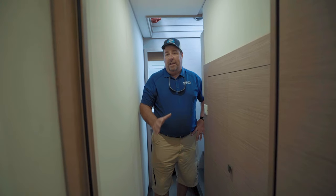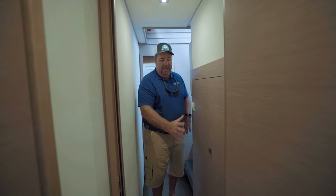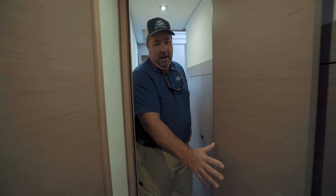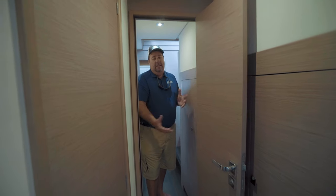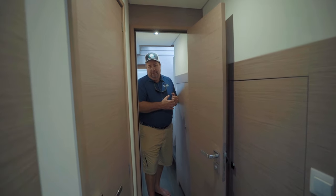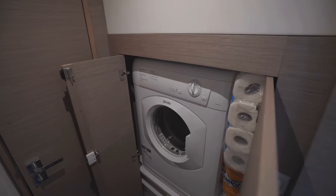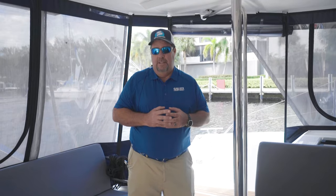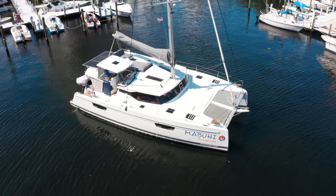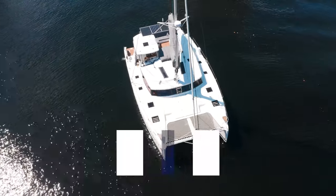One really great custom feature on this boat that you just don't see on other production catamarans is a separate washer and a completely separate dryer — not a combo unit. Dedicated washer and dryer, a luxury rarely found on a cruising catamaran. Thanks for stopping by and checking out this awesome 2020 Fontaine Pajot Saona 47 — she's a turnkey blue water cruiser ready to go. Frank McCarthy with Galati Yacht Sales; look forward to talking to you and seeing you out on the water.